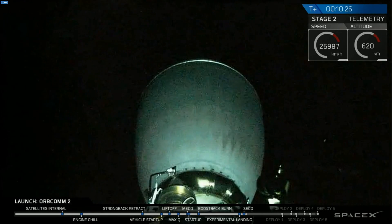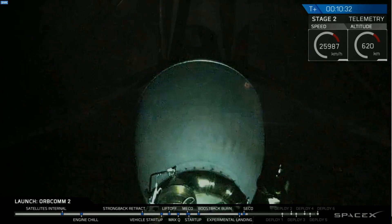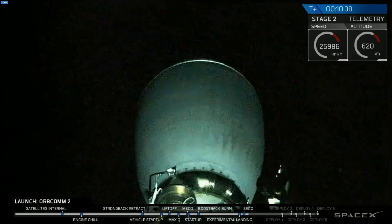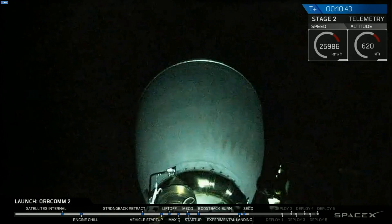Orbital insertion confirmed: 657 by 611 kilometers. Oh my god! That was so awesome!